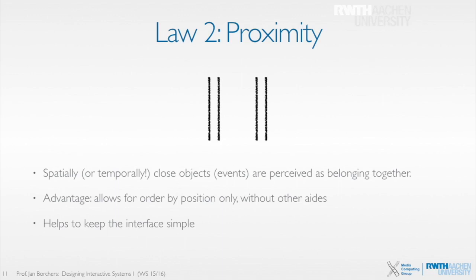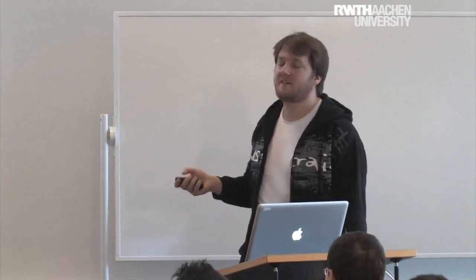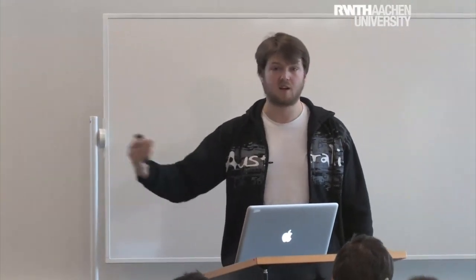That allows us to make clear what belongs together just by the placing — I don't need a line connecting them. We saw that in the example with text labels: there is a label and then the text field, and just because they are close to each other, you perceive them as belonging together. Another example: in user interfaces today, you can adjust your toolbar, and in Firefox you have white space that you can drag in, which helps you group things in close proximity.